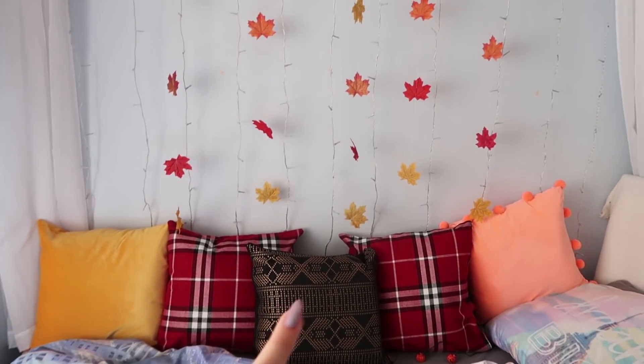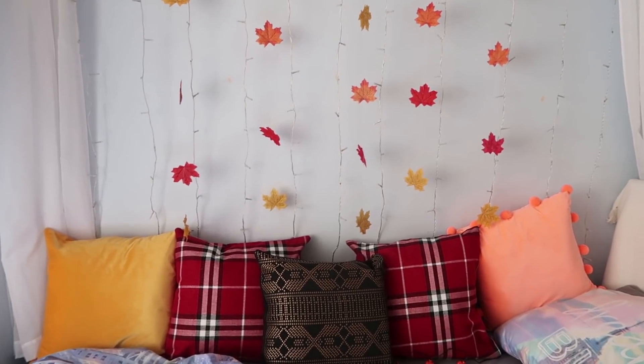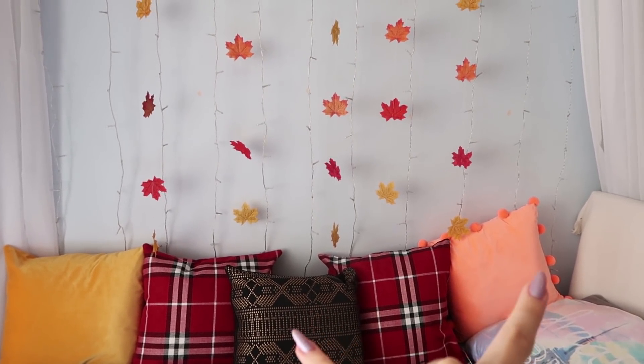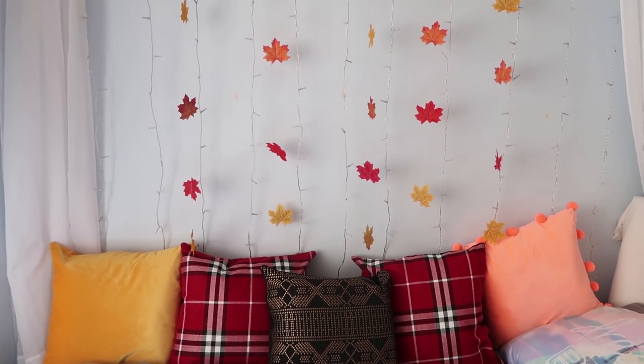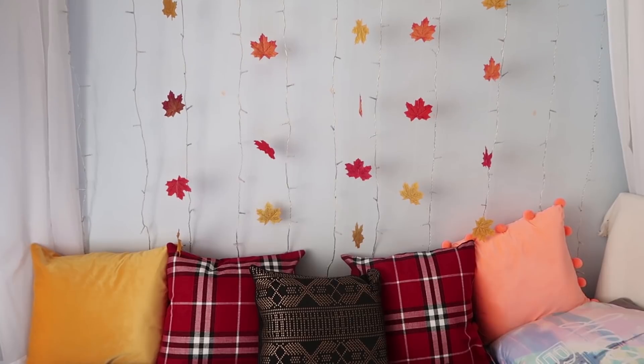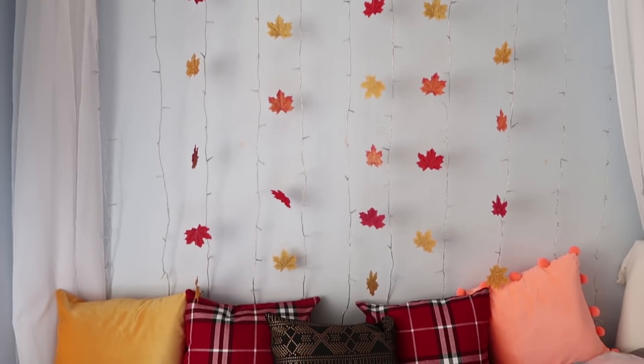I got these cushions the other day when I was out shopping. These two are just from Primark — the orange one and this one. And then the tartan ones and that one were just from some random little shop in town that sold cushions. Pretty cute.